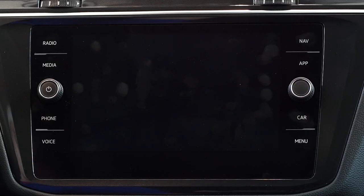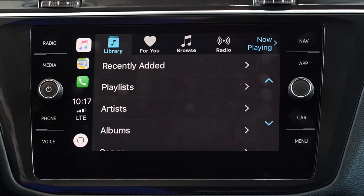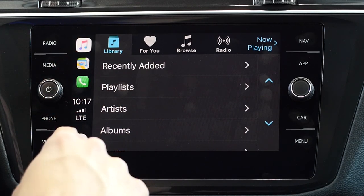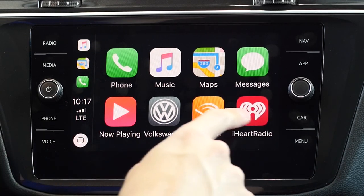Number 6: Volkswagen Carnet App Connect. Volkswagen App Connect allows you to use your smartphone's in-vehicle OS right on the 8-inch screen. Simply plug your smartphone into one of the available USB ports and take advantage of the beautiful display to listen to music, podcasts, or view your text messages.